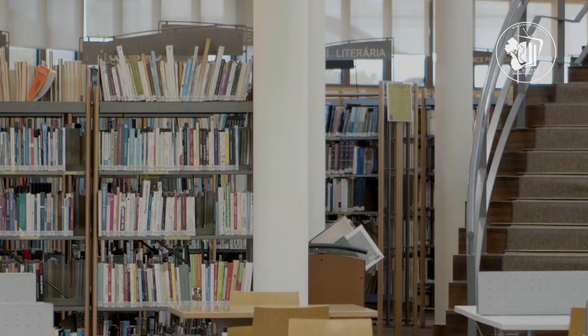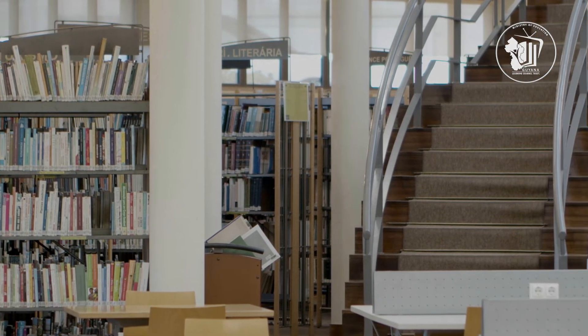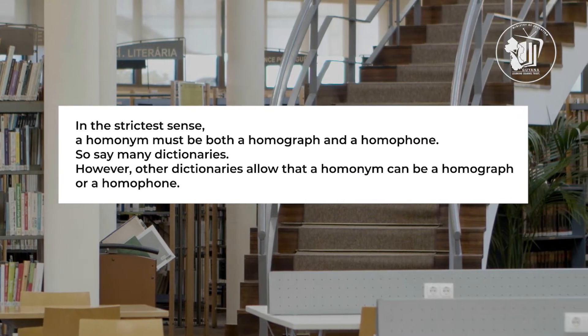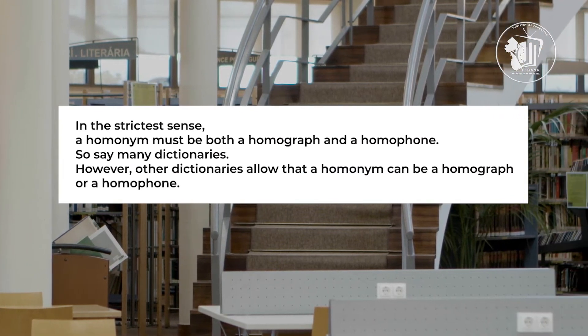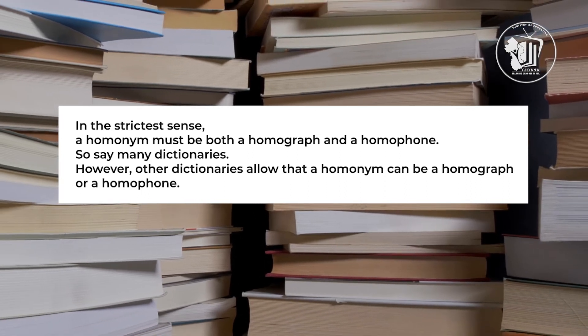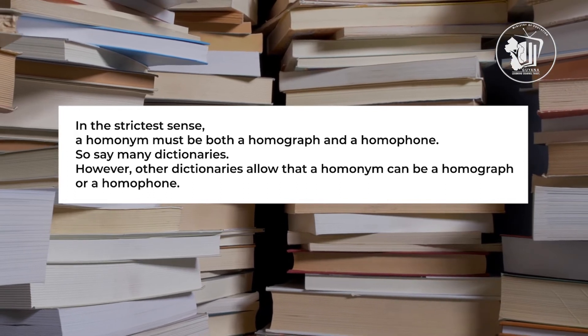So, does a homonym have to be both a homograph and a homophone? Or can it just be one or the other? In the strictest sense, a homonym must be both a homograph and a homophone — so say many dictionaries. However, other dictionaries allow that a homonym can be a homograph or a homophone.